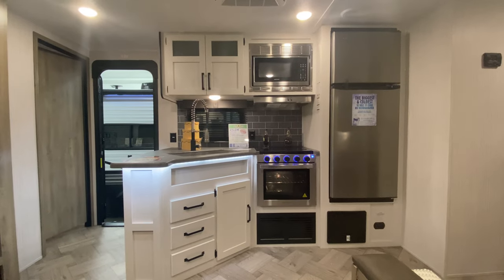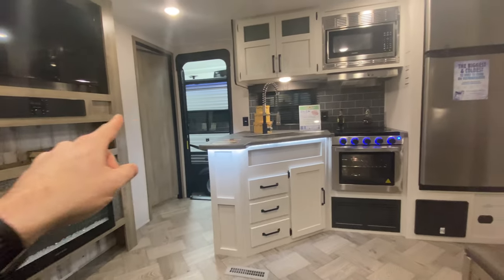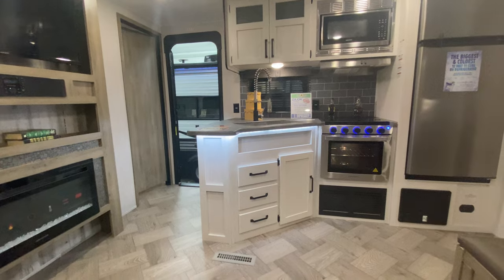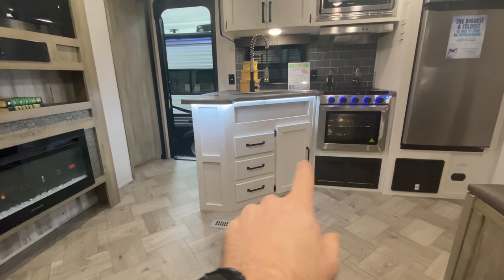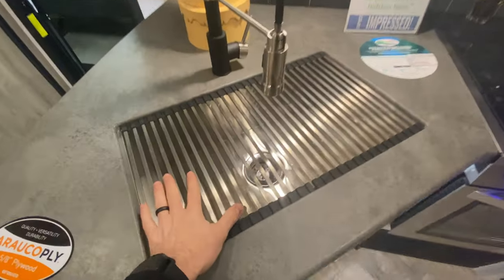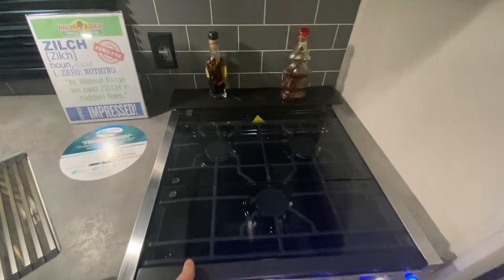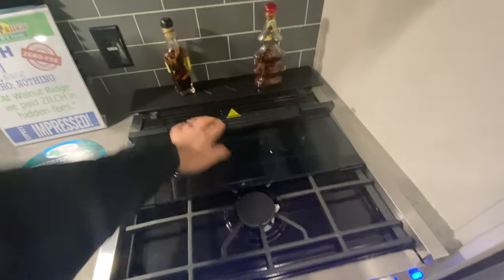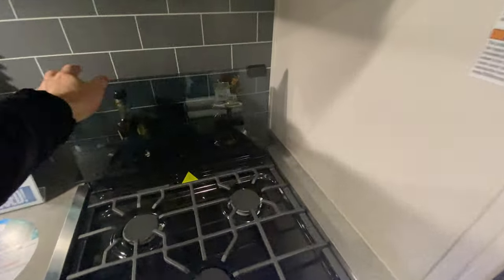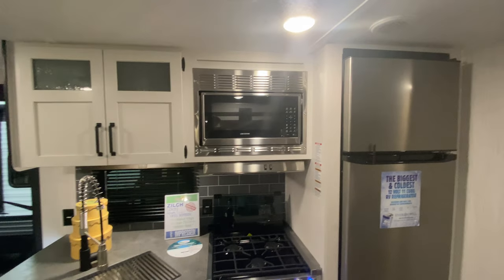Pivoting over to the kitchen — another update they've done is going with a lighter, brighter color. They've changed the flooring and went with white cabinets with darker color accents to balance it out, along with a nice rich dark countertop. You have storage below the sink, a big countertop with a stainless steel sink and detachable sprayer, a three-burner stove, a cool backsplash — and this panel can also be used as an additional cover so you don't have to worry about splattering grease. You have your stainless steel refrigerator and stainless steel microwave with some additional storage.